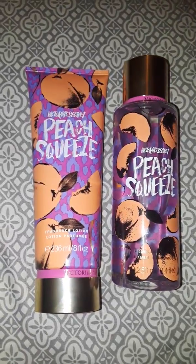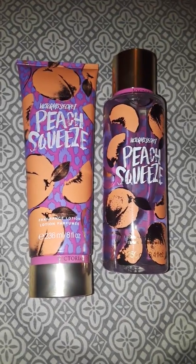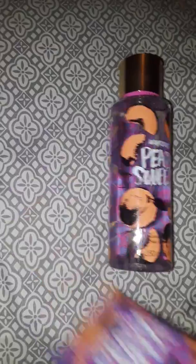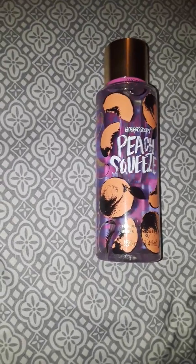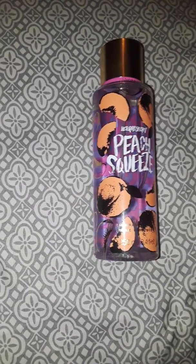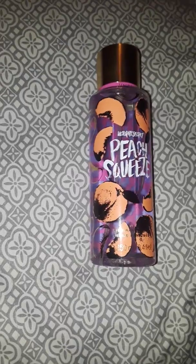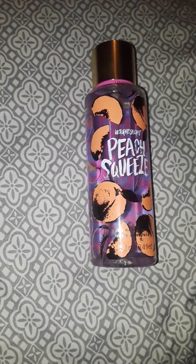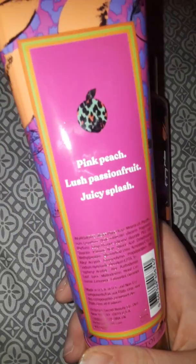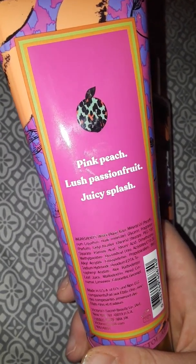The next one I have here is Peach Squeeze. This one is really, really nice. It kind of reminds me just a tiny bit of Georgia Peach and Sweet Tea, which I really don't care because I love anything peach-scented and will gladly welcome it into my collection. The notes on this one are Pink Peach, Blush Passion Fruit, and Juicy Splash. But the packaging is just so cute.